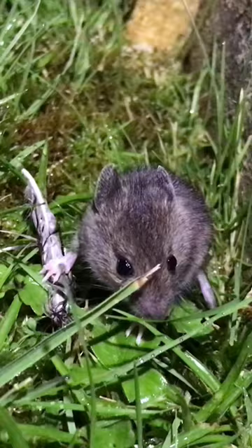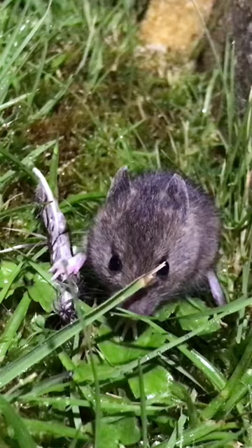It can be distinguished from a house mouse by its larger eyes and large oval ears. It also has a pale-coloured tummy. I stumbled across this one in the Glen in the West Highlands of Scotland.